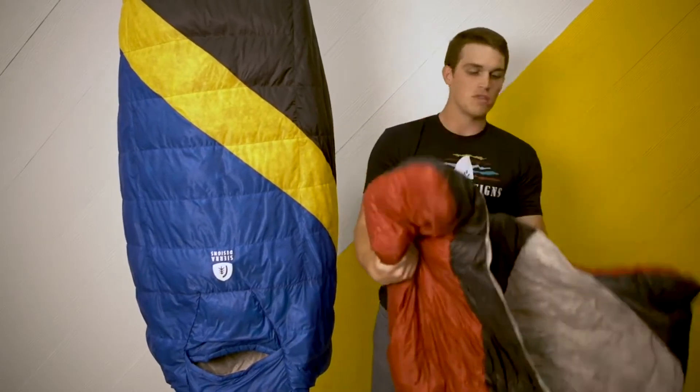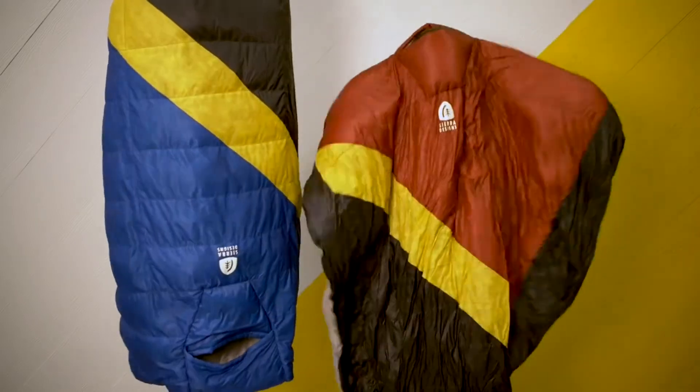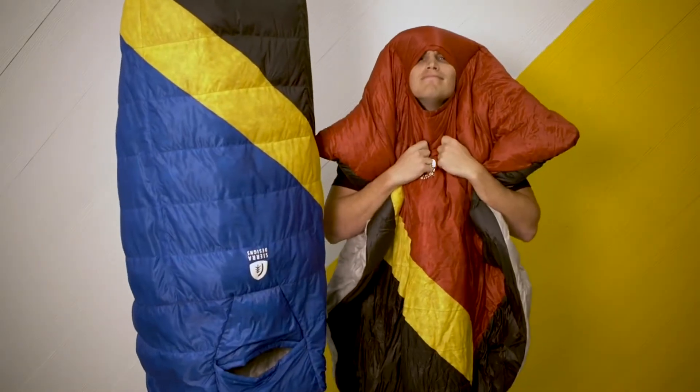The way that we're able to do EN testing is actually by using the hood. The Nitro Quilt is going to be an amazing piece on the trail, pairing perfectly with our High Route and some of our other ultra lightweight, pushing-limits items.